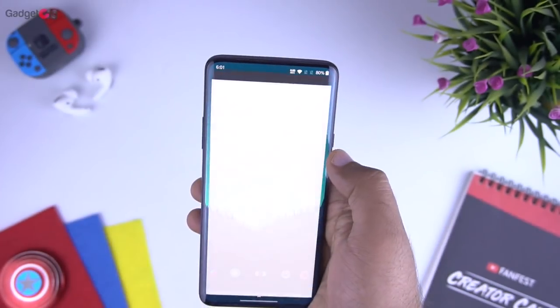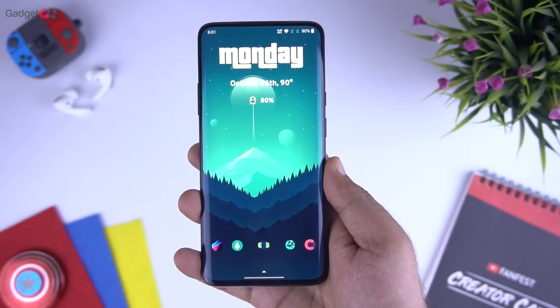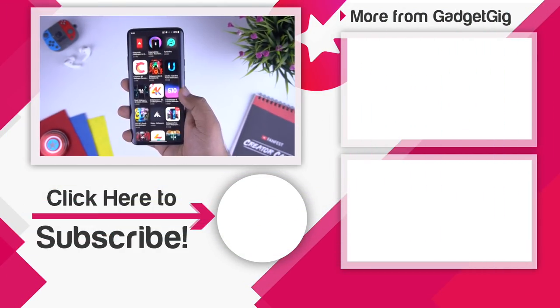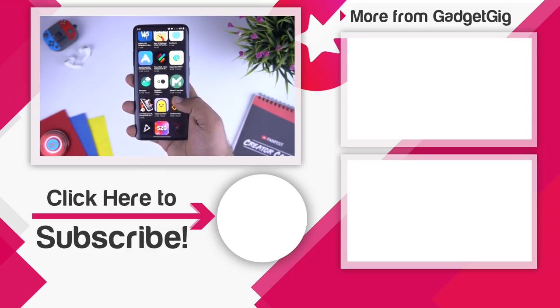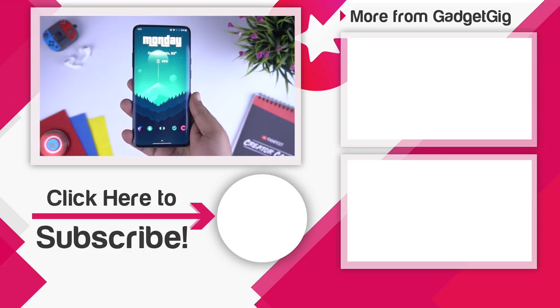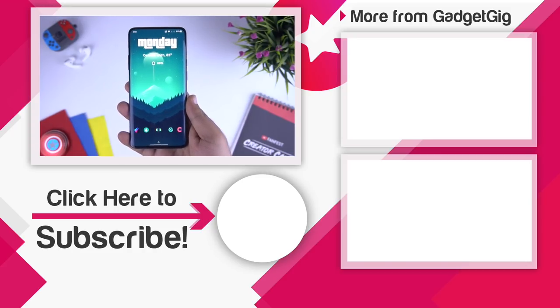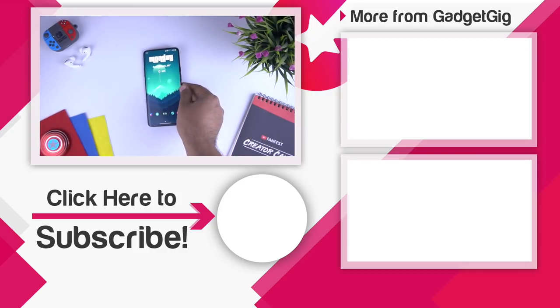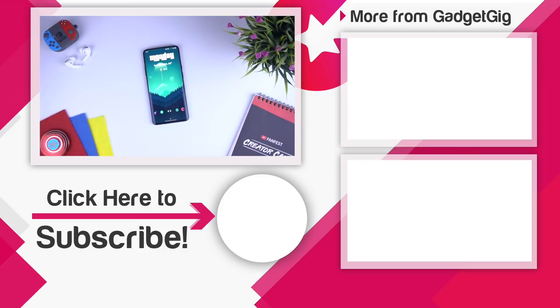So that's it guys — these were some of my favourite wallpaper apps which you can download and try on your phone. Let us know if you like any of them, and also do tell us your favourite wallpaper app in the comments section below. If you like this video then please press the like button and subscribe to our channel Gadget Geek for more videos like this. Once again, this is Anuj signing off and I'll see you in the next one.